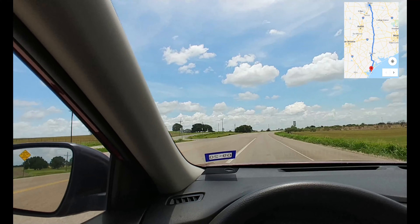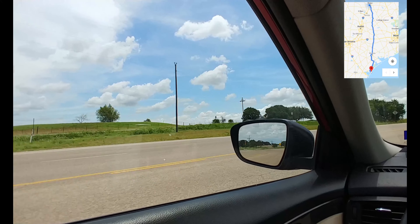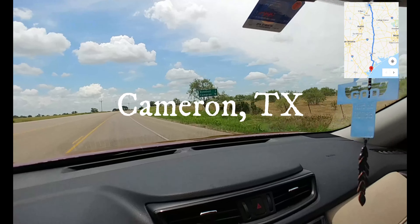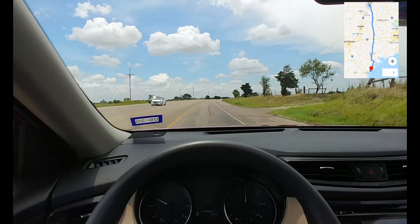We just started this trip about a half an hour ago, so we're just pretty much out of Waco and on our way. I'll keep checking back in until we see the water.